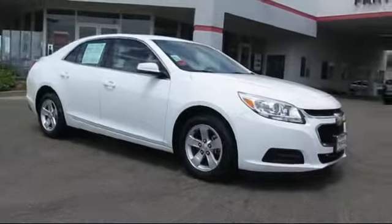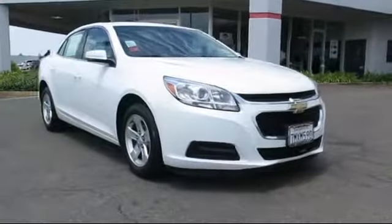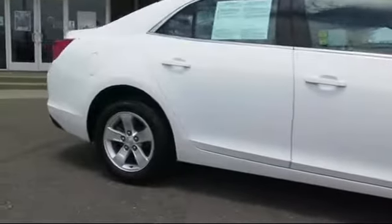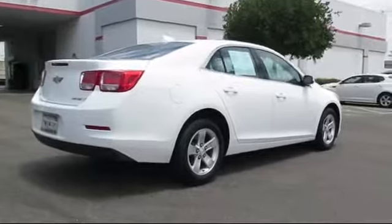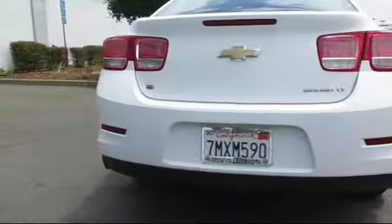and comes equipped with alloy wheels, Sirius XM satellite radio, steering wheel controls, keyless entry, air conditioning, traction control, side airbags, power windows, CD player, anti-lock braking, and has less than 40,000 miles on the odometer.